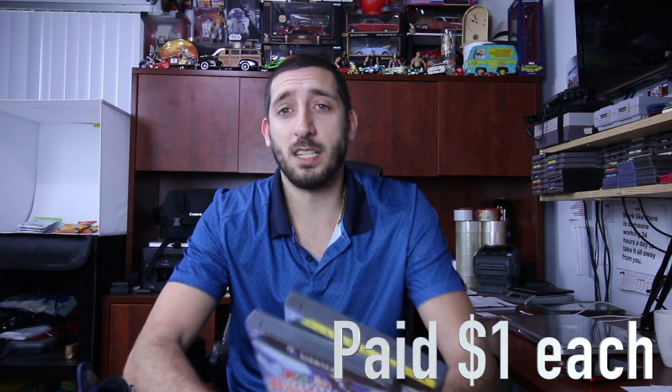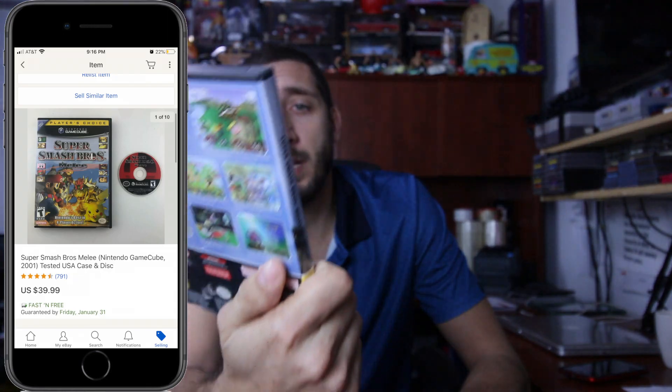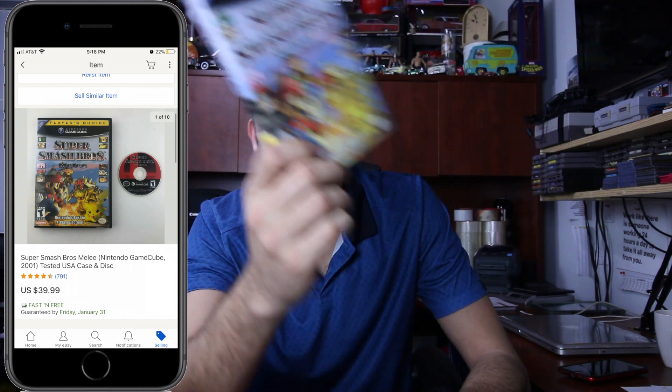First up, these games I actually listed on Saturday and they sold on Sunday. Super Smash Bros. Melee for Nintendo GameCube. Sold this for $40 with free shipping. The disc had some scratches, but what I like to do when I'm selling video games is take a picture of the home screen and add it to the listing photos to let people know that the game actually does work.